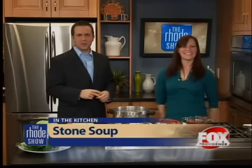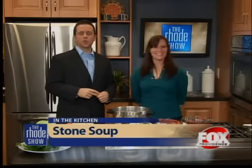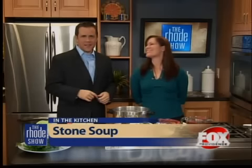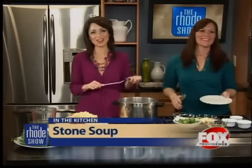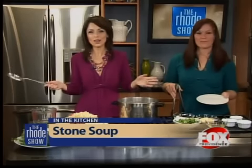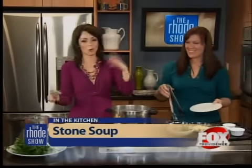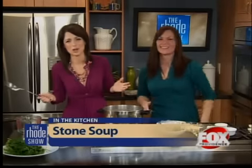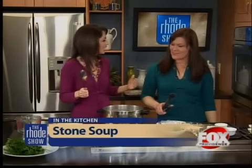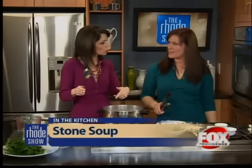This is Jen Cochran making the stone soup this morning. Find the recipe and the ingredients online at foxprovidence.com. We are making this fabulous stone soup with Jen Cochran today. You know the story of the stone soup — all the villagers come and they dump more and more and more, before you know it you get this fabulous soup. There's not even a stone in here, but we have a lot of ingredients. Let's start, Jen, with what we have — a chorizo.